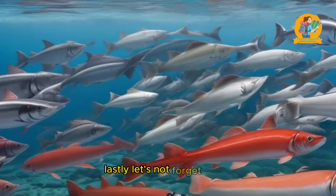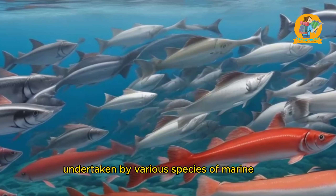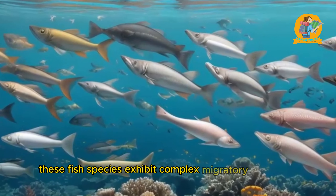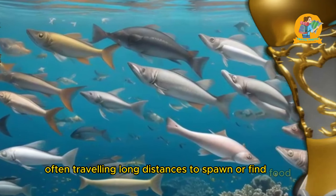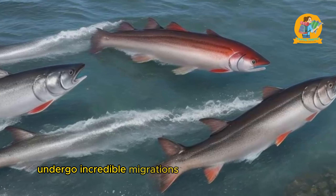One of the key factors in understanding marine migration is tracking the routes taken by these animals. Scientists use various methods, such as satellite tagging and acoustic monitoring, to follow the movements of migratory species. This data helps create detailed maps of their migration patterns and provides insights into their behavior.